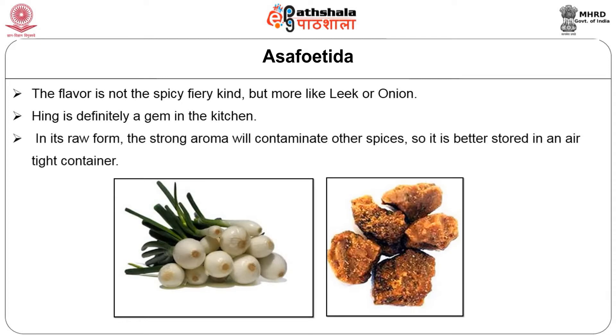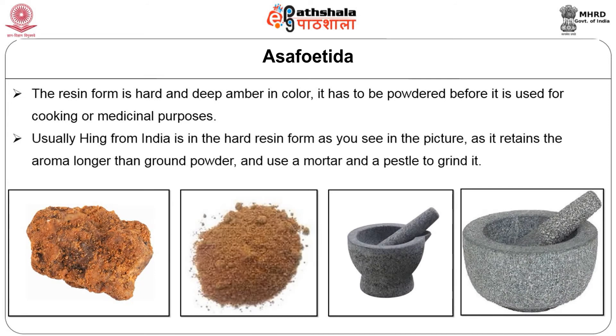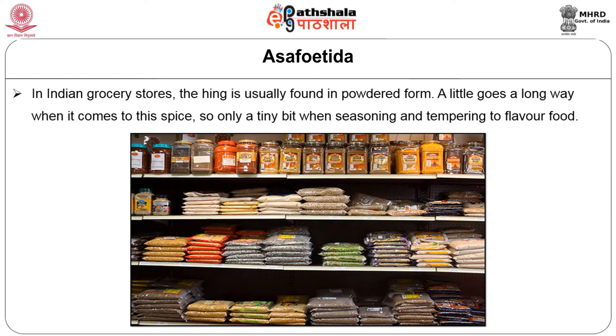In its raw form, the strong aroma will permeate other spices, so it is better stored in an airtight container. The resin form is hard and deep amber in color. It has to be powdered before it is used for cooking or medicinal purposes. Usually hing from India is the hard resin form, as you see in the picture, as it retains the aroma longer than ground powder — use a mortar and pestle to grind it. In Indian grocery stores, the hing is usually found in powdered form. A little goes a long way, so use only a tiny bit when seasoning and tempering to flavor food.